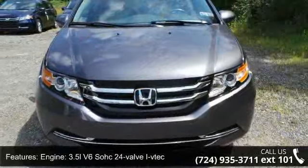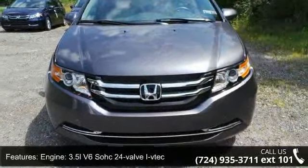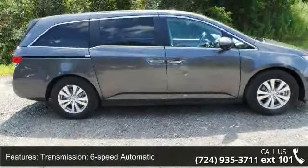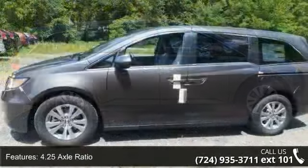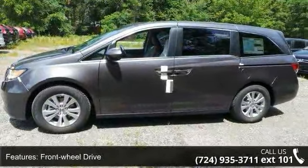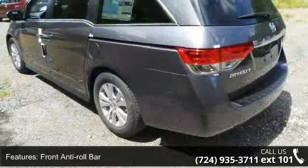Engine: 3.5L V6 SOHC 24-Valve i-VTEC. Transmission: 6-speed automatic, 4.25 axle ratio, front-wheel drive, front anti-roll bar, hydraulic power assist speed-sensing steering, single stainless steel exhaust.